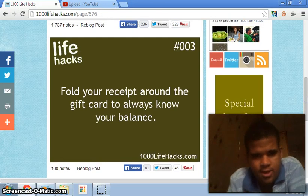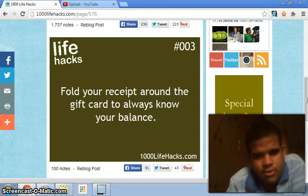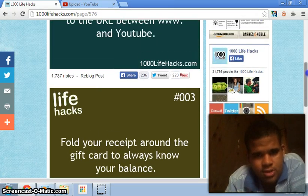Number three: wrap your recipe around a gift card to always know your balance. I'm not sure what that means, sorry — I just don't know.